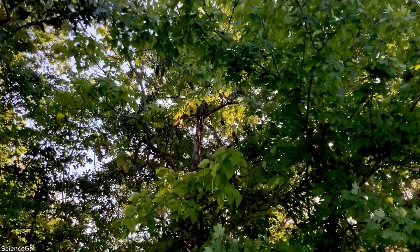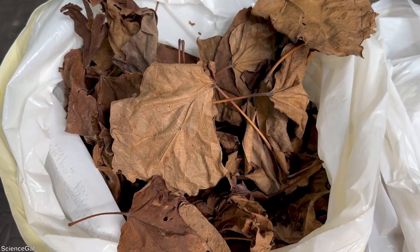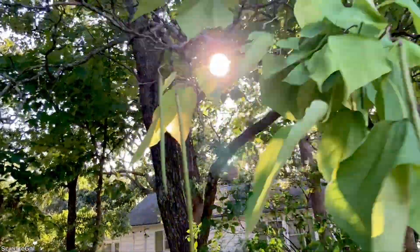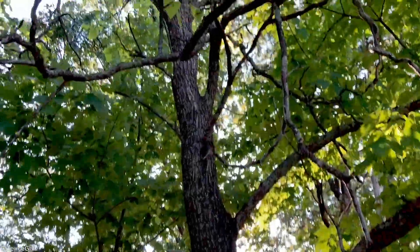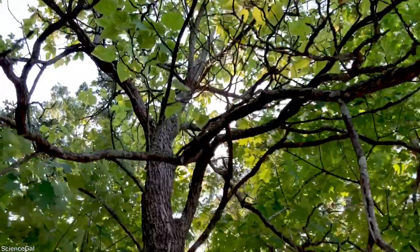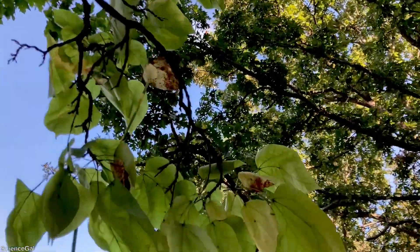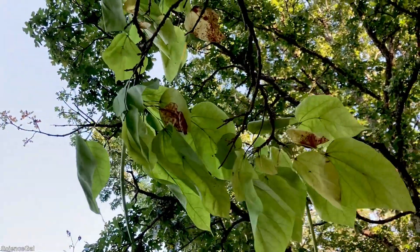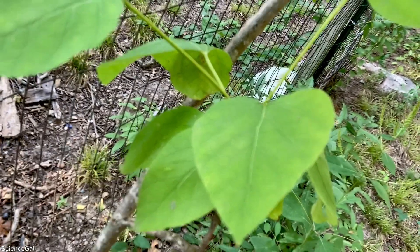The first thing I want to show you is where I gather the majority of my leaves. Today we are actually at Jessie's grandmother's house, and they have a Missouri catapa tree on their property — in fact, multiple. The Missouri catapa tree leaf is very similar to the West Indian almond leaves that you can find online and occasionally in fish stores. The only difference I've noticed is they are slightly smaller and they seem to break down just a little bit faster.